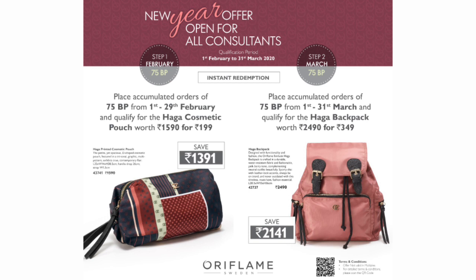In March, place accumulated orders of 75 BP from 1st to 31st March and qualify for the Haga Backpack worth Rs. 2490 for Rs. 349 only.